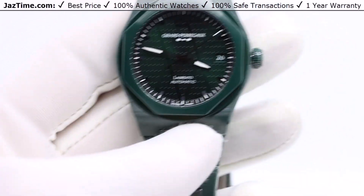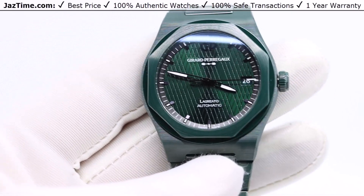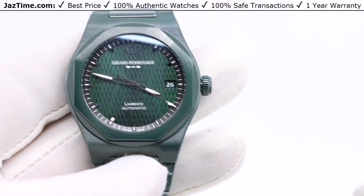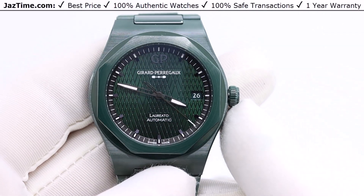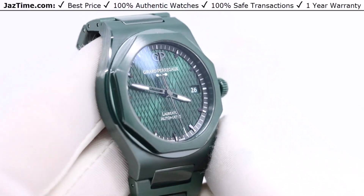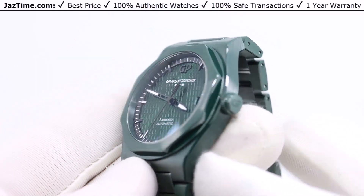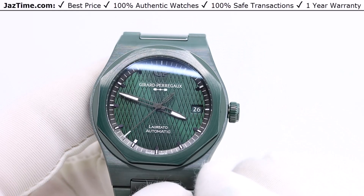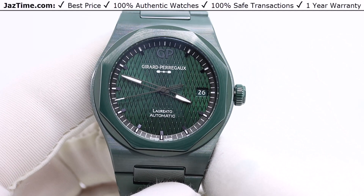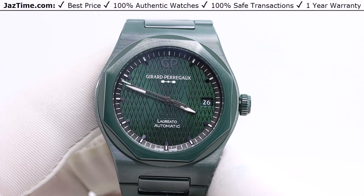This is the Gerard Perrigo Laredo. The Laredo has many different versions — they make it in rose gold, in steel, with leather, all sorts of different combinations, even for women. It's Gerard Perrigo's most coveted line. Each brand has that line that is their most coveted. For example, Patek Philippe has the Nautilus, Audemars Piguet has the Royal Oak, and Rolex has the Daytona. For Gerard Perrigo, it's the Laredo, and some of these watches are even selling at or above retail.